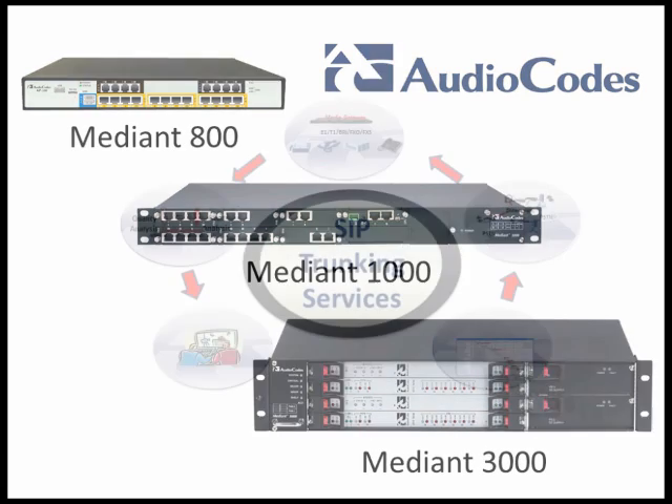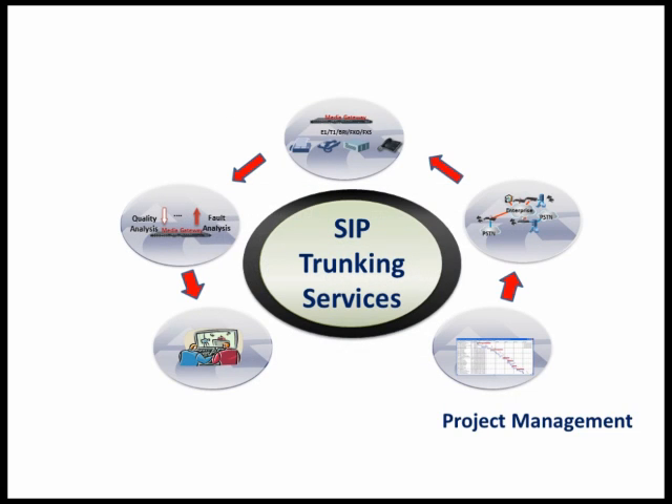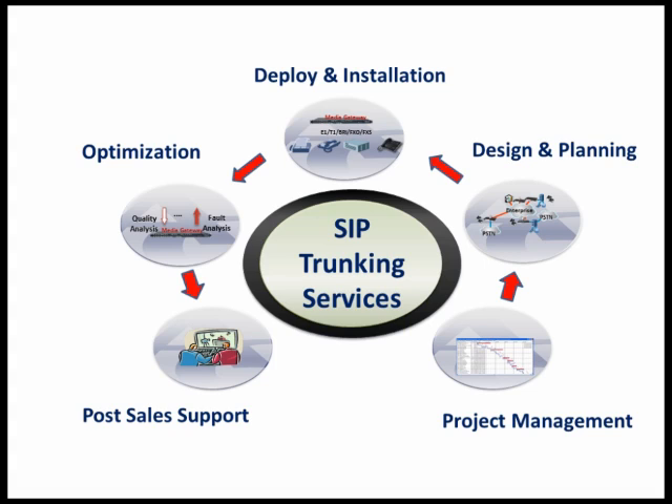AudioCodes also offers an extensive professional services capability to aid our partners and customers plan their implementation, design their solution, and install SIP trunking. AudioCodes' expert professional services are the key to success.